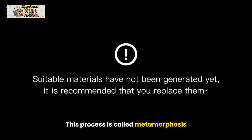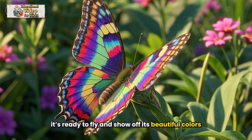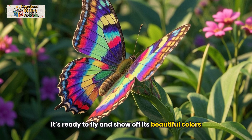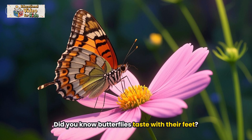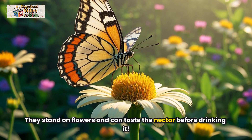This process is called metamorphosis. When the butterfly comes out, it's ready to fly and show off its beautiful colors. Did you know butterflies taste with their feet? They stand on flowers and can taste the nectar before drinking it.